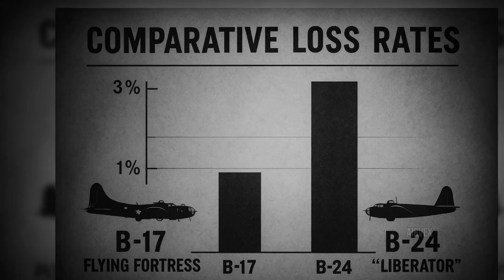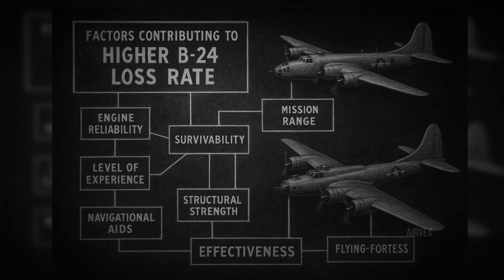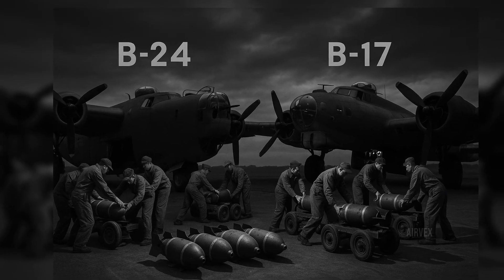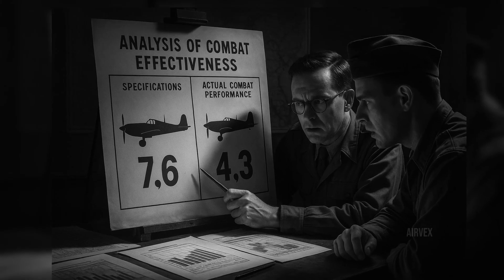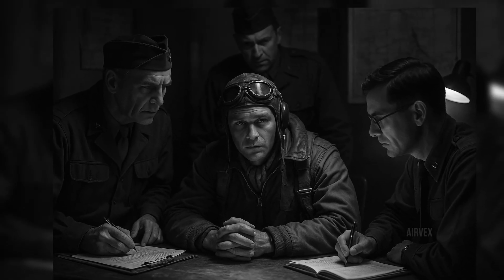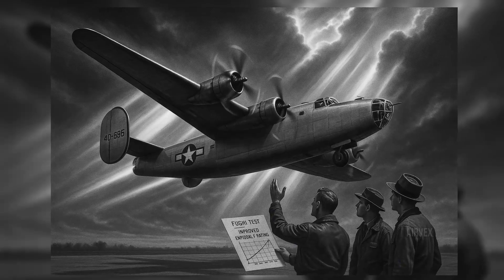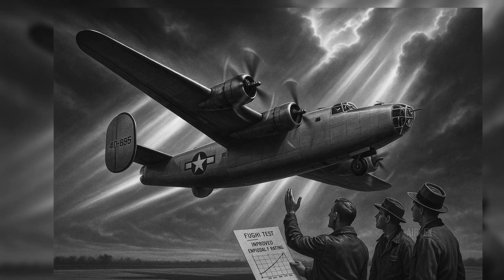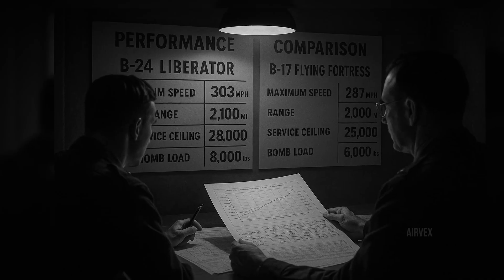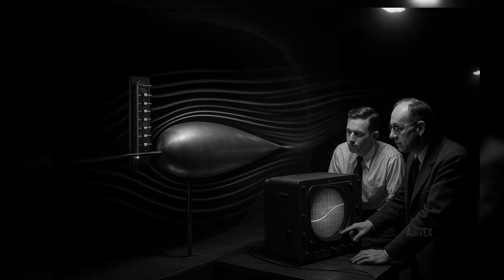The accuracy statistics were equally revealing. B-17s consistently placed more bombs within 1,000 feet of their targets, despite flying higher and in larger formations — factors that should have reduced accuracy. The B-24's handling characteristics made it harder to fly in tight formation and more tiring for pilots, leading to decreased bombing precision. Most critically, the B-17's forgiving flight characteristics and robust construction meant that crews like Rojohn's and Swanson's could survive encounters that would have been fatal in other aircraft. The 15th Air Force reported that B-17s dropped 192.5 tons of bombs for each aircraft loss, while B-24s managed only 106.5 tons — a stunning 80% difference in efficiency. But efficiency statistics, however dramatic, only tell part of the story.